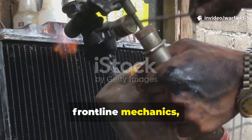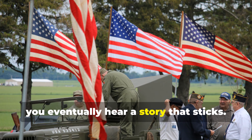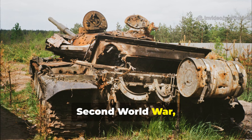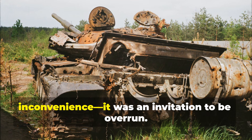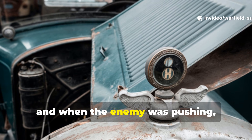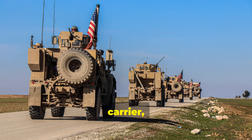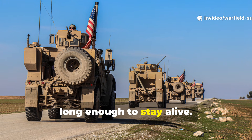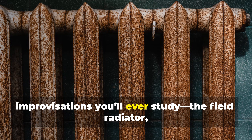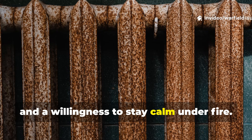If you hang around long enough with front-line mechanics, combat engineers, or the kind of veterans who could make a tank run with spit and curses, you eventually hear a story that sticks. One of those stories comes from the European and North African fronts of the Second World War, where a vehicle dying wasn't an inconvenience — it was an invitation to be overrun. Out of that desperation came one of the simplest and smartest battlefield improvisations you'll ever study: the field radiator, built from nothing more than rocks, water, and a willingness to stay calm under fire.